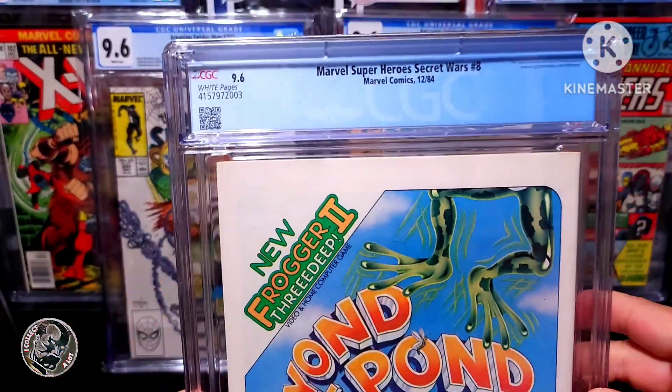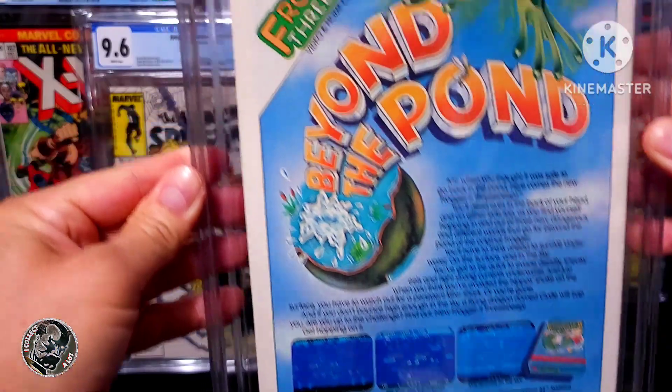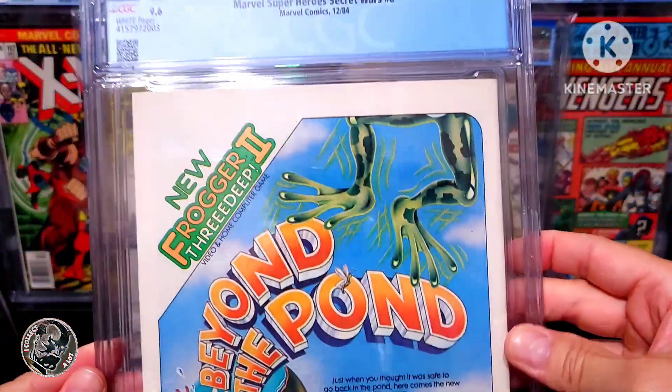Look at the back — there's a Frogger 2 video game ad on there. Yeah, that's a good-looking 9.6, I'd have to say.